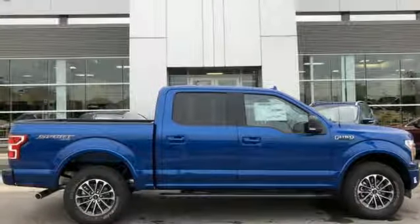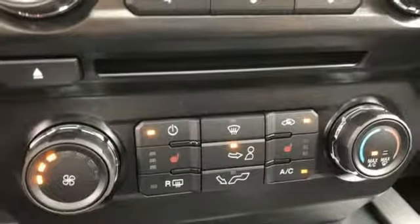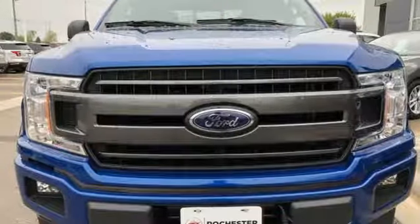Plus, this handy F-150 offers valuable cabin space and storage for improved work day efficiency. Smart enough and tough enough to stand the test of time.